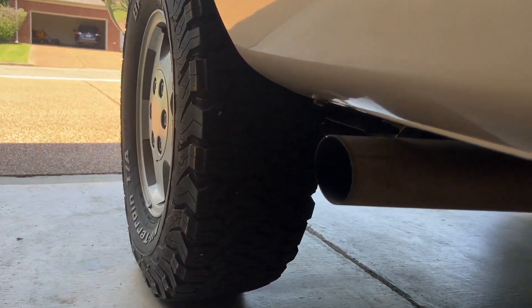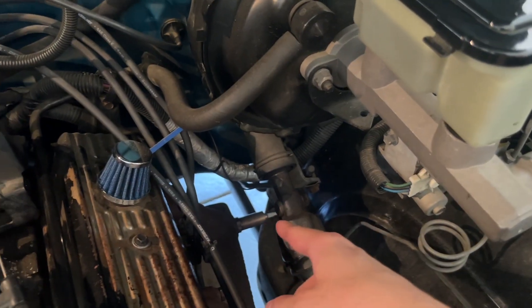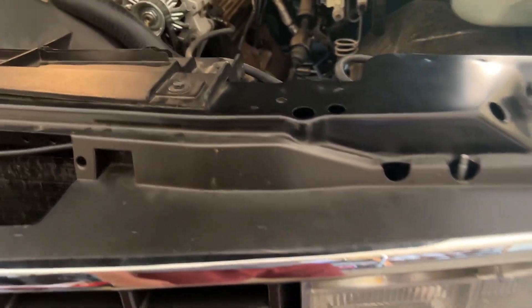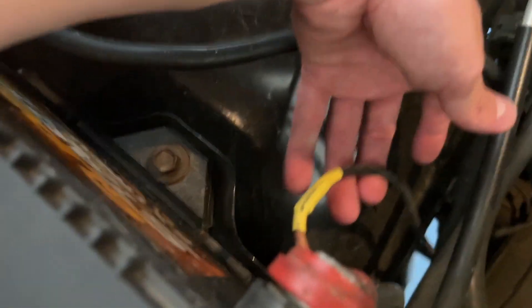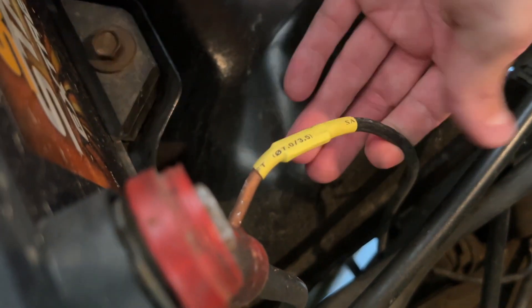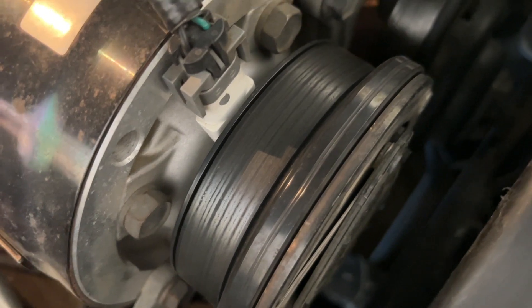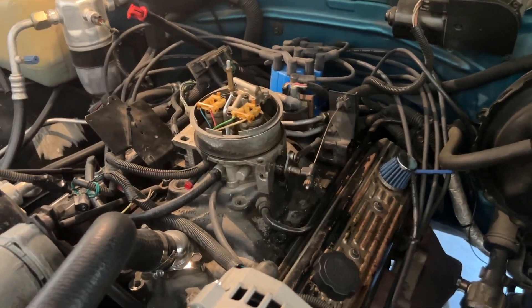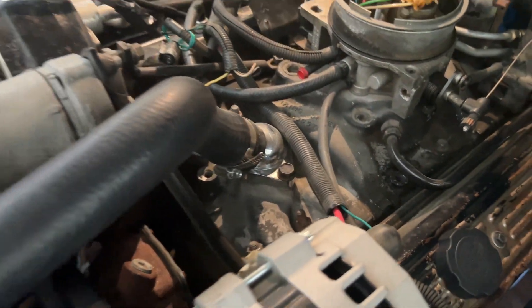Rebuilt the trans with some Lucas — if you know, you know. New O2 sensor. Professionally fixed the dash with super glue on both sides. Bought new headlights. Clear coated the valve covers because the paint was coming off. Cleaned up the starter wire — it was three different wires spliced together, put heat shrink tubing on it. New belt, kept the old one just in case. I adjusted the valves — that was a whole experience.